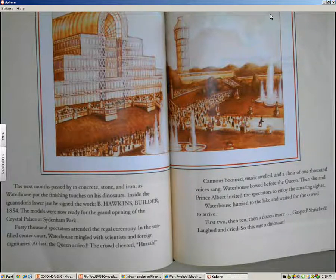40,000 spectators attended the regal ceremony. In the sun-filled center court, Waterhouse mingled with scientists and foreign dignitaries. At last, the Queen arrived. The crowd cheered, cannons boomed, music swelled, and a choir of 1,000 voices sang. Waterhouse bowed before the Queen. Then she and Prince Albert invited the spectators to enjoy the amazing sights. Waterhouse hurried to the lake and waited for the crowd to arrive — first two, then ten, then a dozen more. They gasped, shrieked, laughed, and cried. So this was a dinosaur!